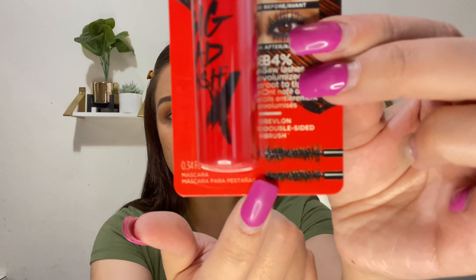Last for makeup, I picked up the Revlon So Fierce Big Bad Lash mascara. I wasn't going to get it at first, but people were comparing it to the Lancôme Monsieur Big mascara, which is my all-time favorite high-end mascara. It appears to have two different brushes — one thinner side labeled 'bad' and one thicker side labeled 'big.' I'm super excited to see if it's a really good dupe.